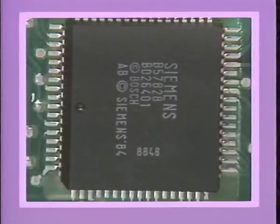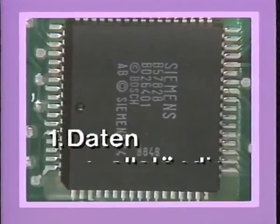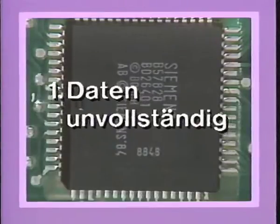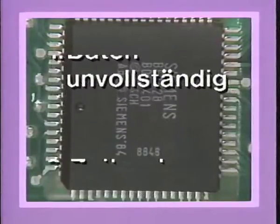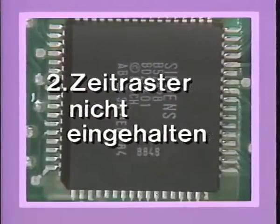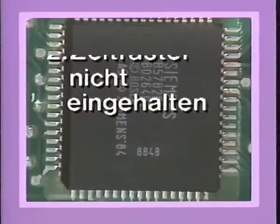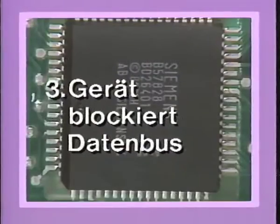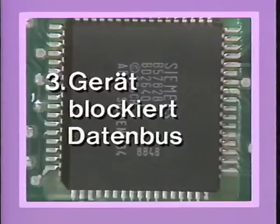Welche Datenkonflikte gibt es? Erstens: Die Daten sind unvollständig – in diesem Fall wird das Telegramm wiederholt. Zweitens: Das Zeitraster wird nicht eingehalten – tritt dieser Fall ein, wird der Verursacher weggeschaltet und ein Fehler gespeichert. Drittens: Ein Gerät blockiert den Datenbus – in diesem Fall wird das Gerät vom Datenbus elektrisch weggeschaltet und von Zeit zu Zeit abgefragt.